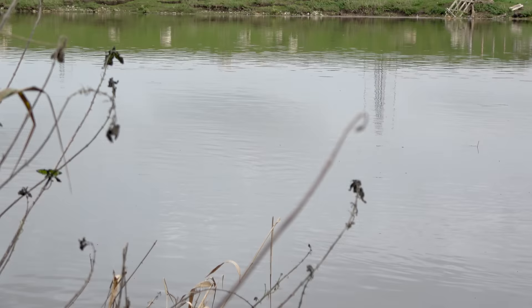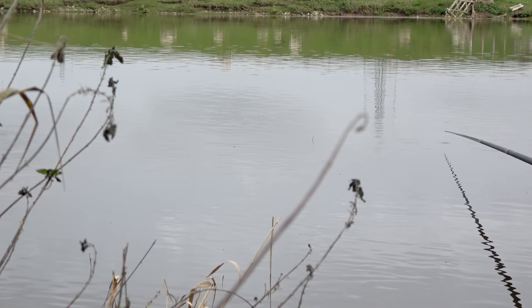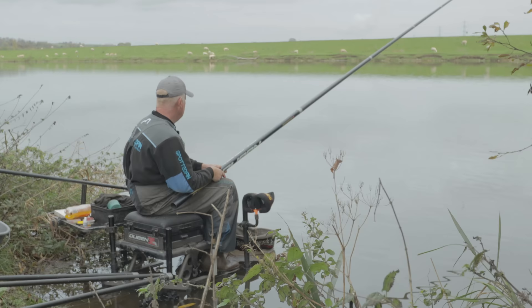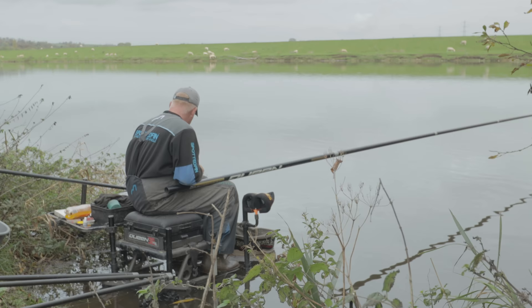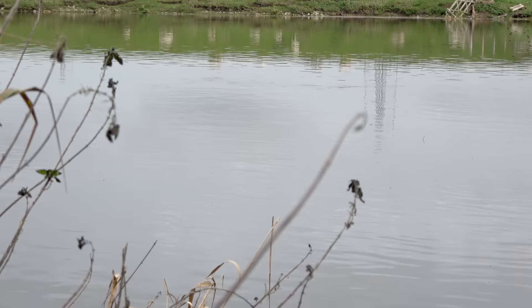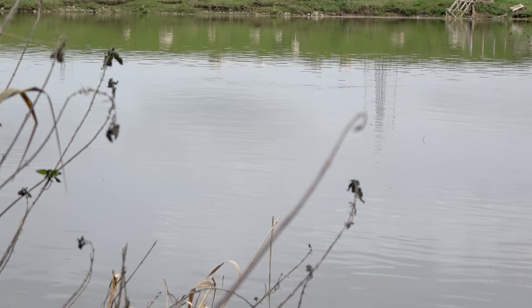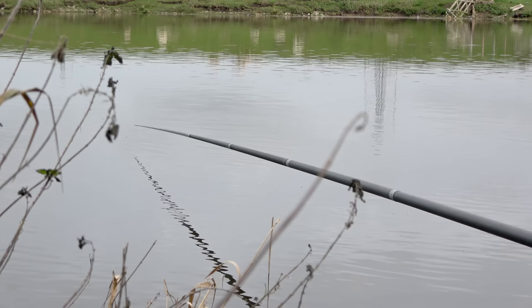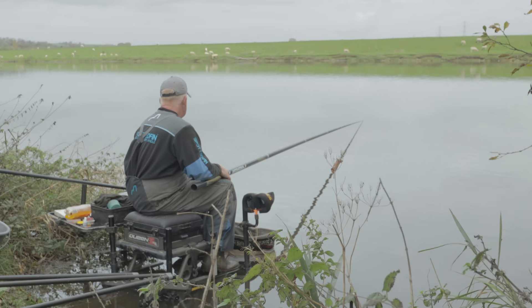We've been fishing about 50 minutes now. I cupped in nine or ten balls of groundbait with hemp, caster and an odd maggot in it - not lots of bait, just to mark the spot and get the swim going. I've been loose feeding hemp and casters bang on top of where I cupped the groundbait in. I started on my Sciwai River float, which is a bodied float with a wire stem and a plastic tip, two grams. I've caught an odd roach and a perch, mostly down my swim in the little area where it shelves up and shallows. Then slowly the fish have come up.